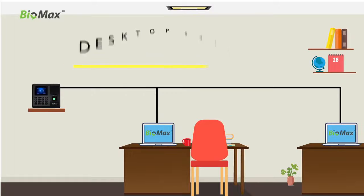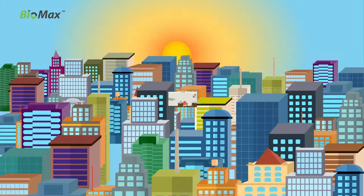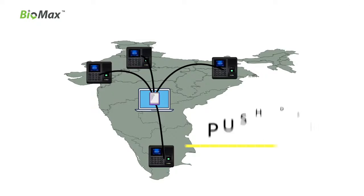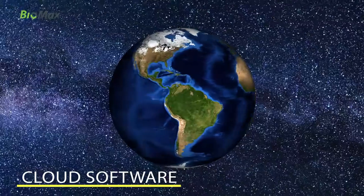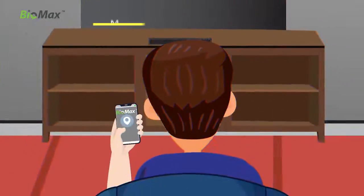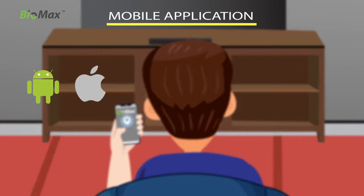NBM 30W is compatible with desktop software for the same premises, web software for multiple locations, and centralized attendance with push data cloud software accessible from anywhere around the world. Also includes a mobile application with employee GPS tracking for Android and iOS.